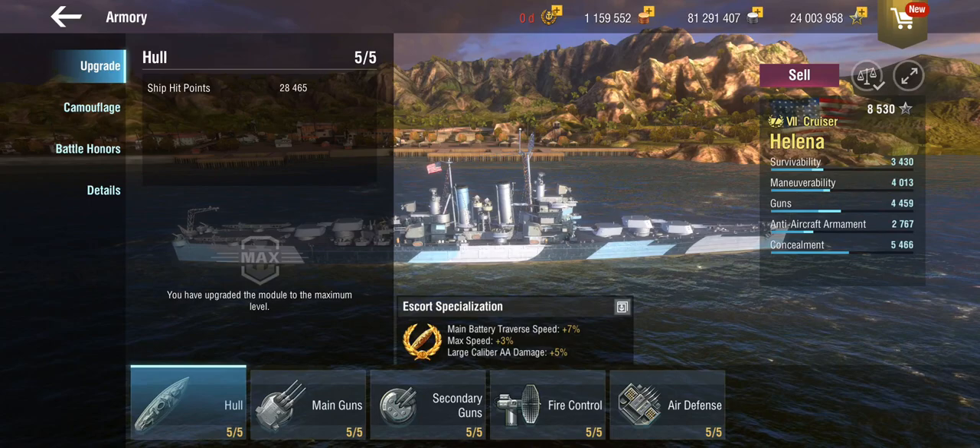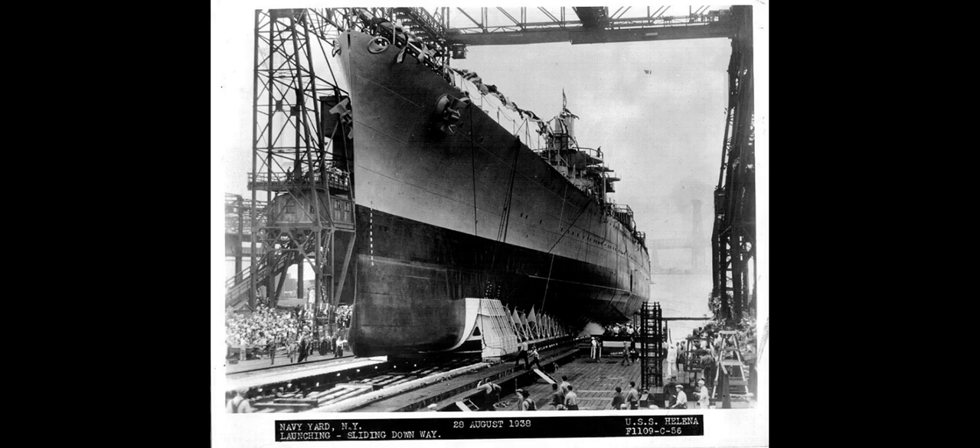Because this is the Helena — a tier 7 premium US light cruiser. The Helena is actually rather famous.